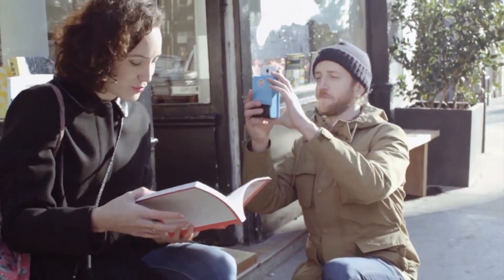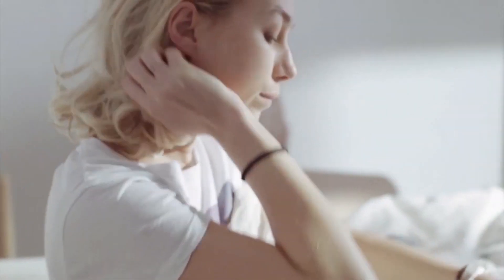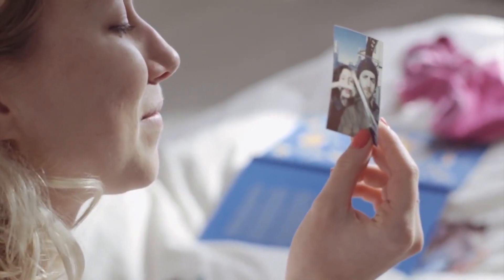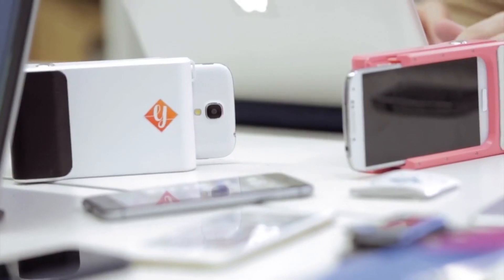Nowadays people take thousands of pictures with their cell phones but they never look at them, so we decided to create an object that will make them able to share pictures with their friends and family in a tangible way. We're compatible with the iPhone 5, the iPhone 6, and also the Galaxy S4 and Galaxy S5, and we are trying to bring it to more smartphones.